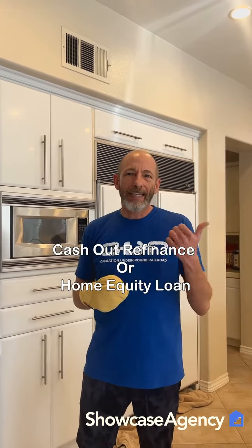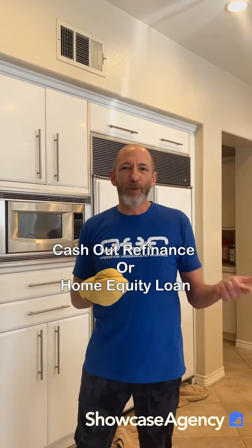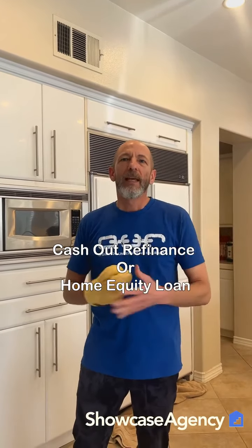If you pay on your loan for a long time, you're going to pay the balance down and the value is going to go up, so that creates equity too. To get to the equity, probably the best way is to either do a cash-out refinance or a home equity loan. You will have to wait at least six months, maybe even 12 months, to qualify, because you've got to get into the house and be there long enough to meet the lender's requirements.